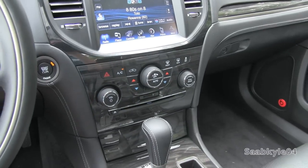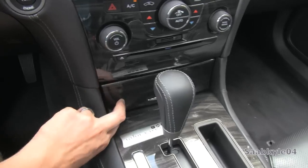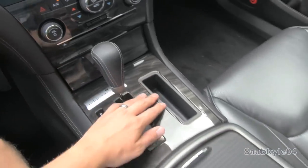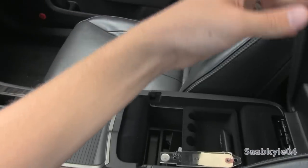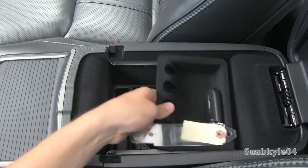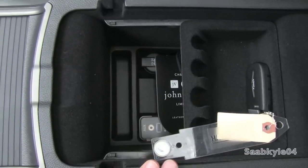The standard dual-zone electronic automatic climate control comes with an in-dash CD player, SD card input, a little bit of storage down below with a 12-volt power outlet, some more storage here, heated and cooled cup holders, as well as a full padded leather center console with a removable storage tray, media inputs, auxiliary, USB, and another 12-volt power outlet.